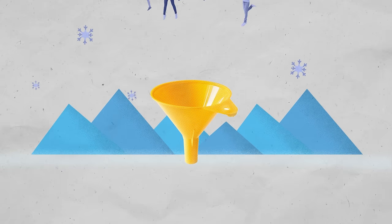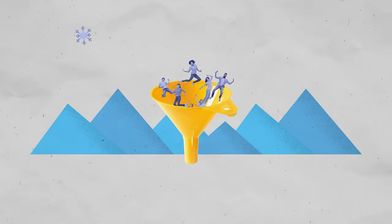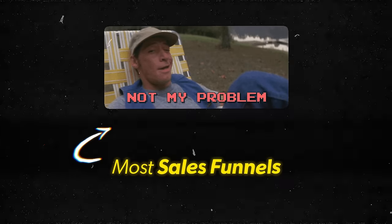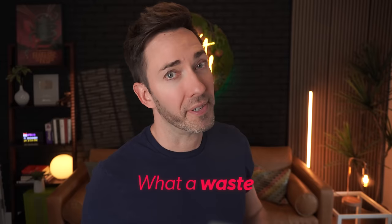So this is your typical sales funnel. Cold leads go in the top, and if you're lucky, some warm prospects come out the bottom as customers. But what about the ones who don't make it to the bottom? What happens to those people? Well, the harsh truth is most sales funnels don't really care or account for them. They're simply looked at as the ones that got away or as the cost of doing business. What a waste.